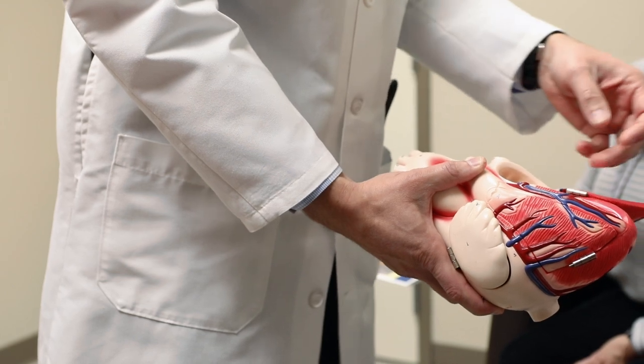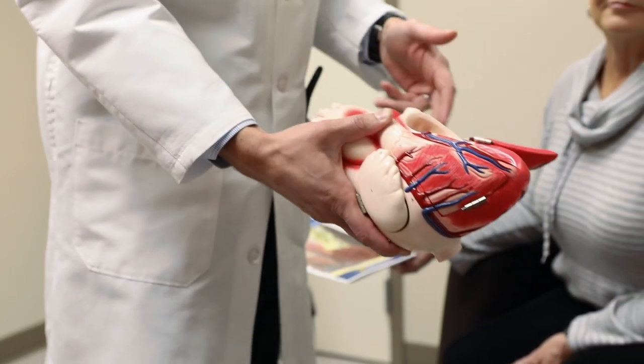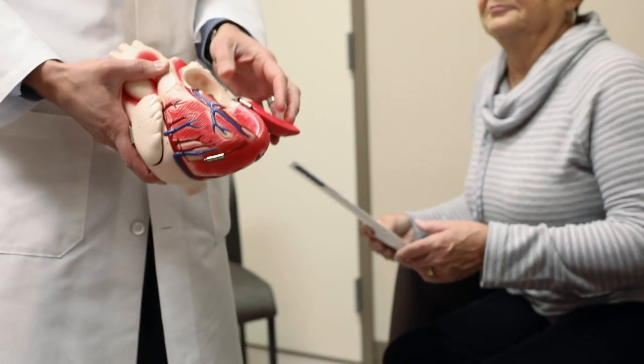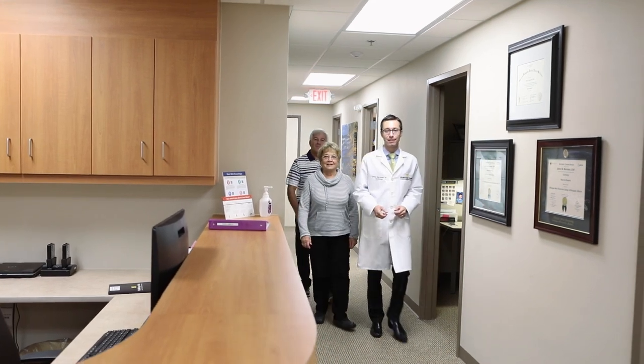Surgical treatments may also be used to treat the heart failure itself. These treatments may include left ventricular assist device implantation to increase the heart's pumping action, heart reconstruction to normalize the shape of the heart, and with the most severe types of heart failure, a heart transplant may be necessary.